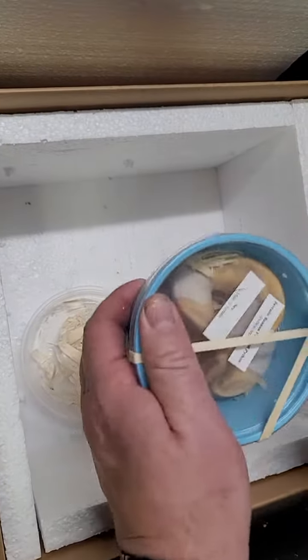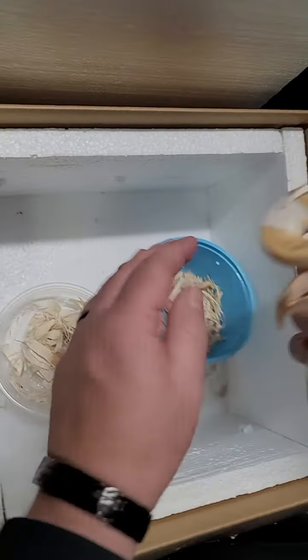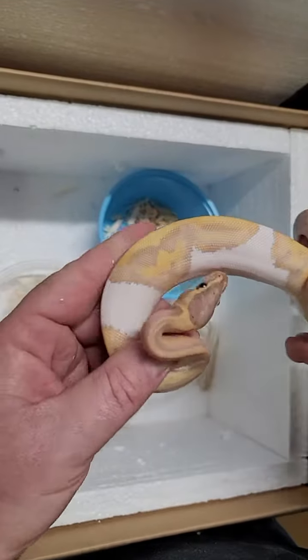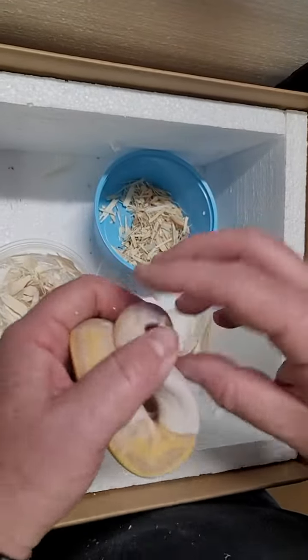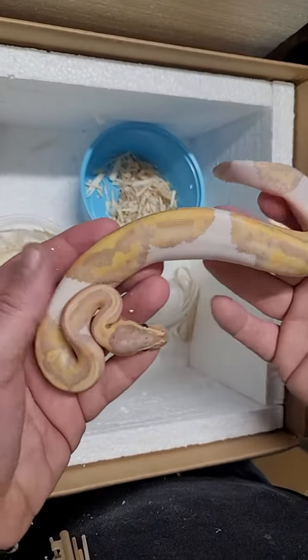Last but not least is a banana hide. This is real cool — this one has a decent amount of white on it as well. Look at that, real pretty. Since it's a banana it's obviously going to be a boy. So this is a really cool snake.